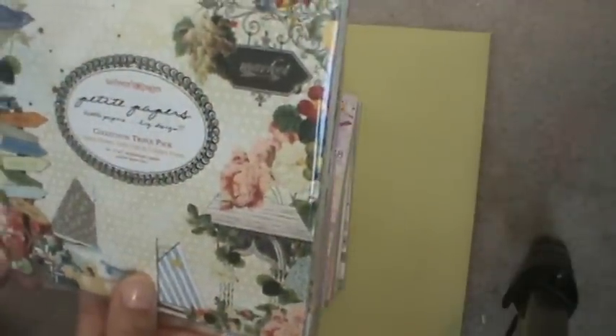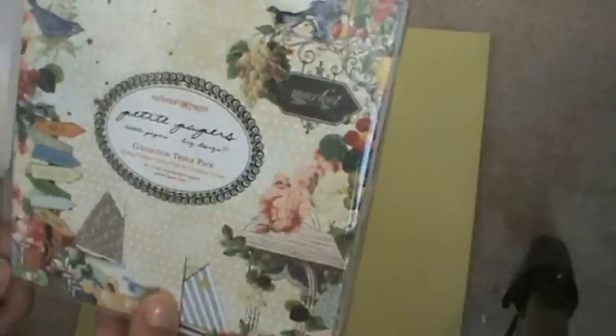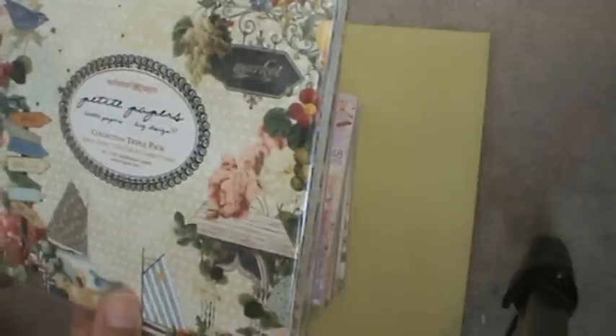I also got the Webster's Pages Petite Pages — this is the collection triple pack. I think I already got these two but I'm not sure. It's a great price so I purchased them. This is basically what you're going to get in the back — a whole bunch of different papers. You guys probably saw that also.